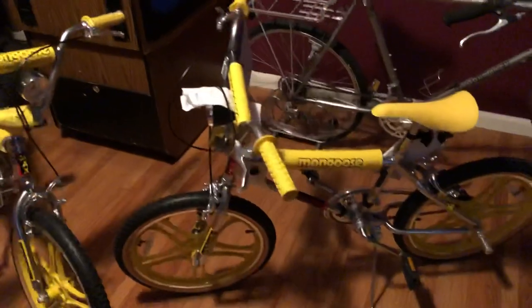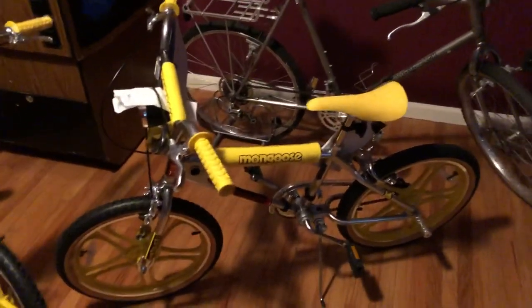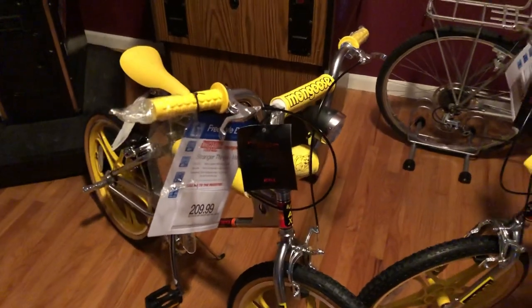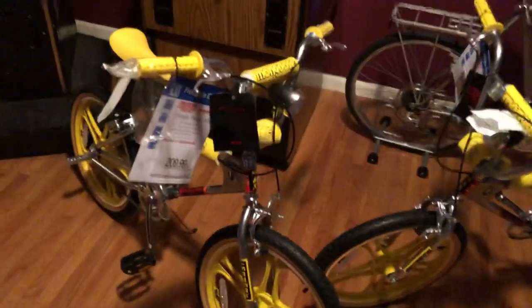I was lucky enough to get a couple, and who knows — maybe I'll donate one to Toys for Tots or something. Anyway, I hope you liked the video and hopefully this answered a couple of questions about what's going on with the release of these bikes and the prices. Thanks.